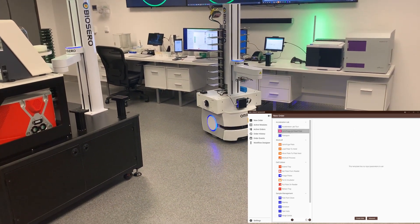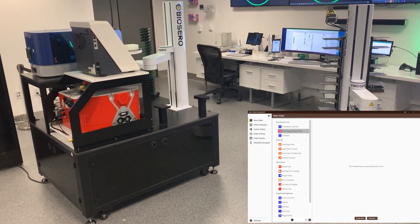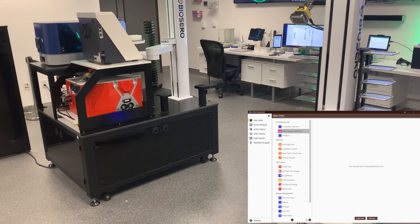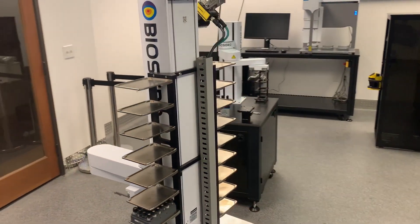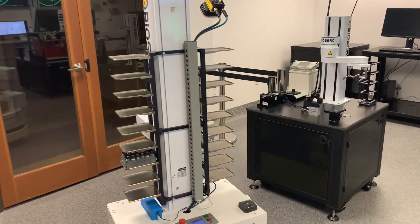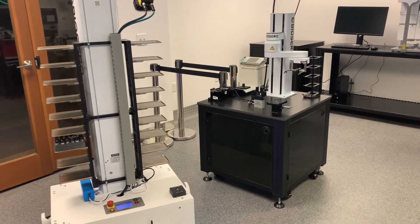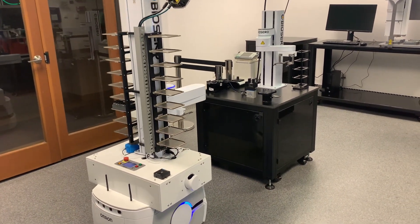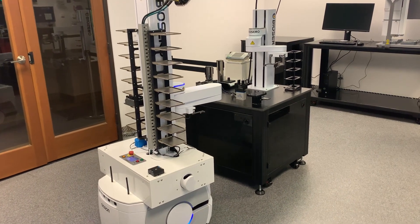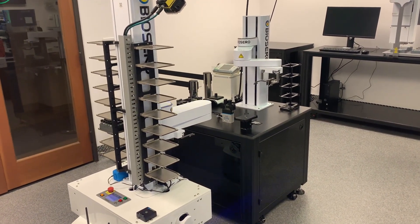Data Services exposes and makes available all of the resources in the lab that Order Manager then strings together in a coherent sequence of events. What you are watching now is another example of a workflow submitted through Order Manager. In this particular case, we are demonstrating the integration of a manual process with an automated one. The mobile robot just picked up a rack of vials that, for argument's sake, contain freshly weighed compounds designated for storage.